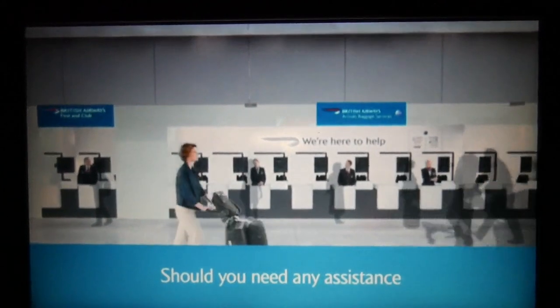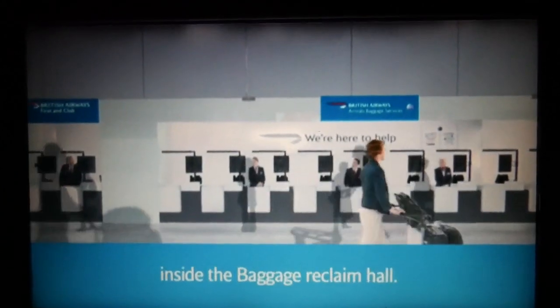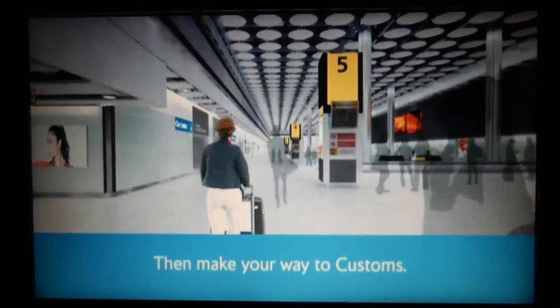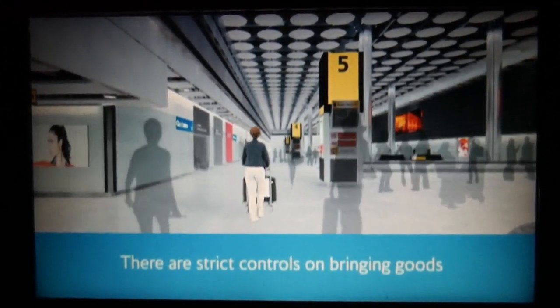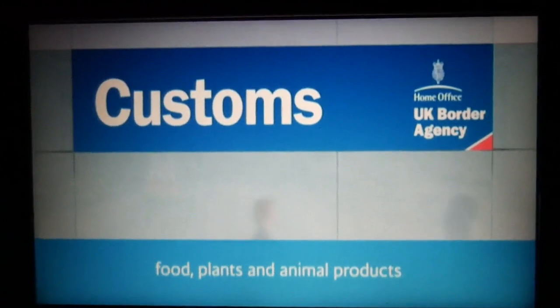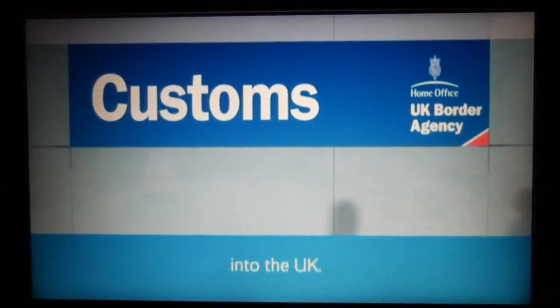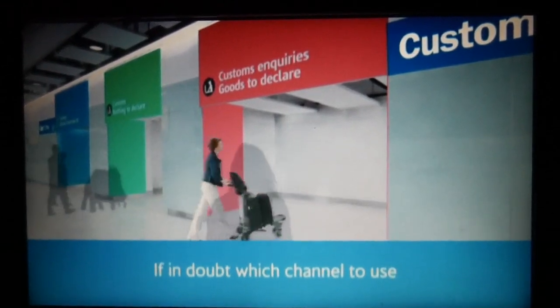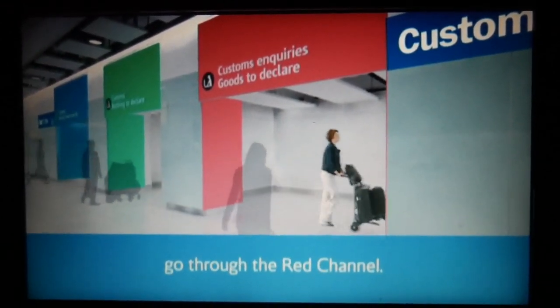Should you need any assistance, there are customer service desks inside the baggage reclaim hall. Then make your way to customs. There are strict controls on bringing goods, food, plants and animal products into the UK. If in doubt which channel to use, go through the red channel.